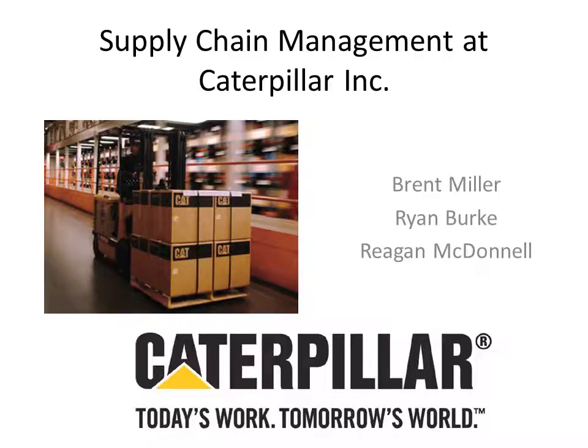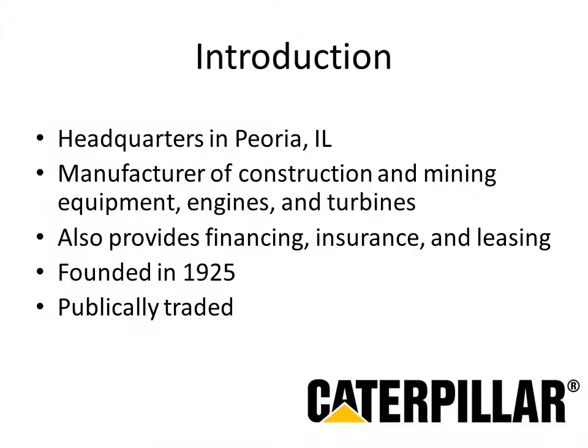Hello, everyone. Today we will be discussing supply chain management at Caterpillar Incorporated. I'm Brent Miller, and my team members are Ryan Burke and Regan McDonnell. We're going to start out with an introduction and a brief history of Caterpillar, as well as a general overview of their supply chain.